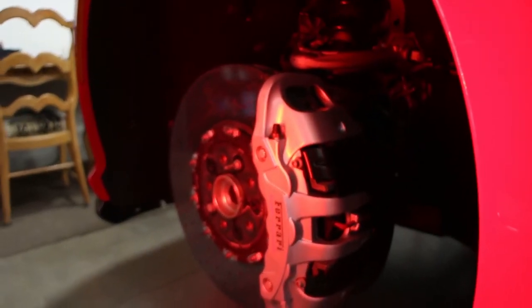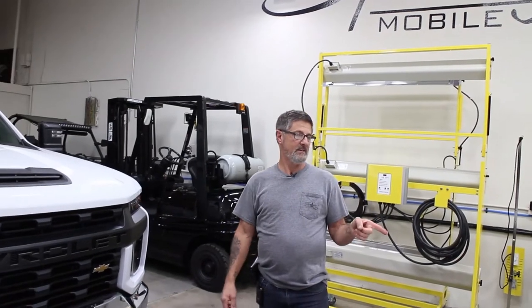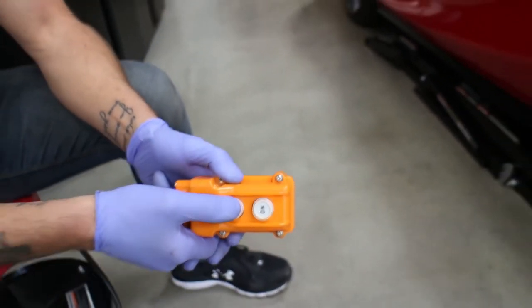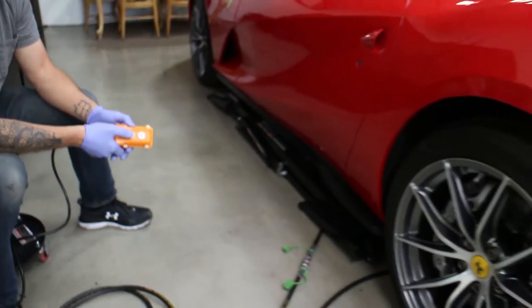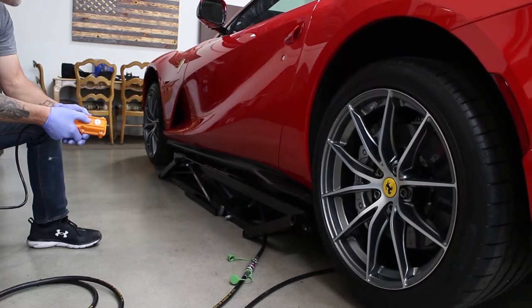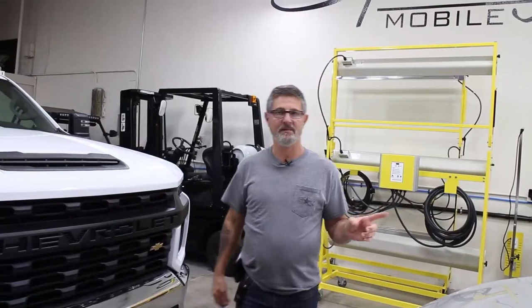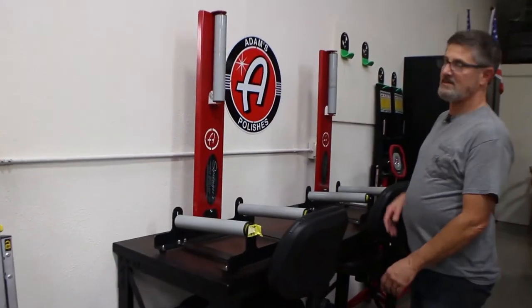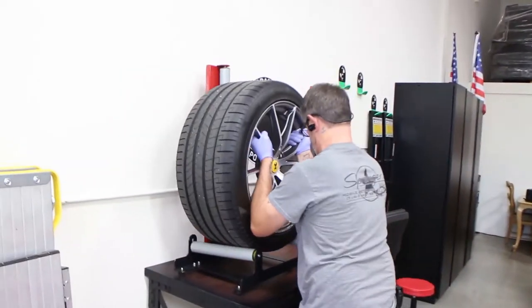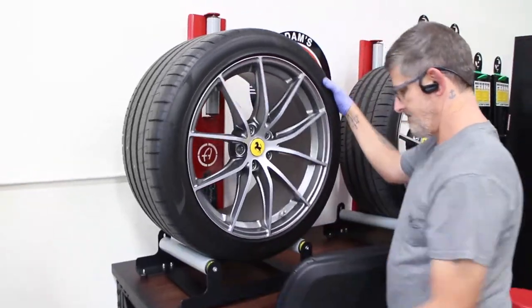You've probably heard me say 'wheels off' — what does that mean? We have lifts to lift the car, we take the wheels off, and we do the inside and outside of the wheels — clean them, polish them, ceramic coat them — and then do the calipers. These are the Adams Polishes wheel stands. The wheel goes here; you can spin it and turn it, which makes it really easy. You can do two at a time.